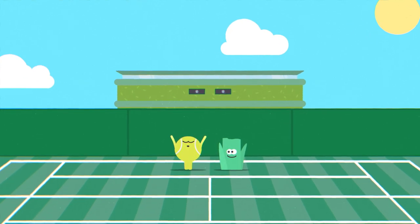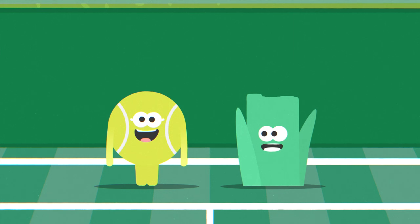It's Wimbledon, my favourite two weeks of the year! Maybe for you, but there's people everywhere.